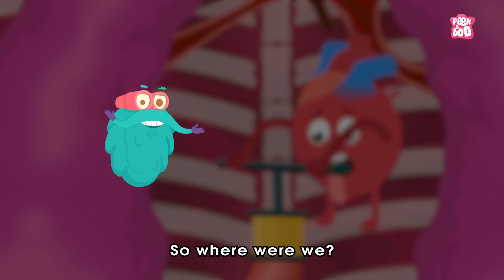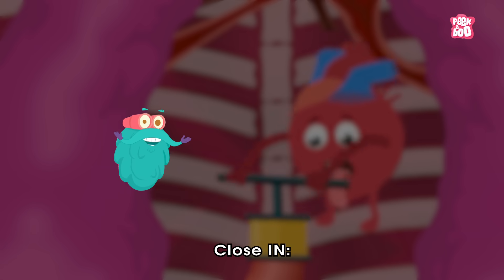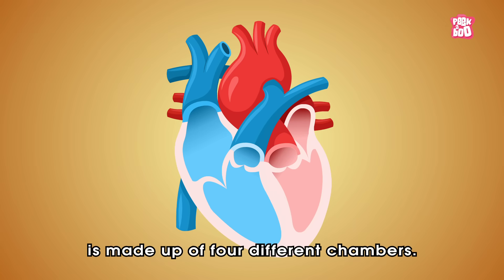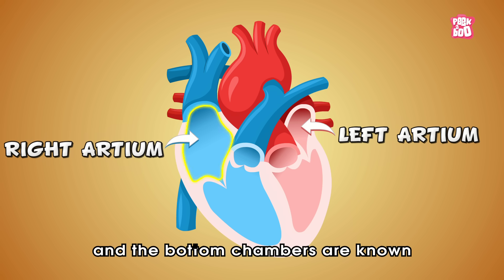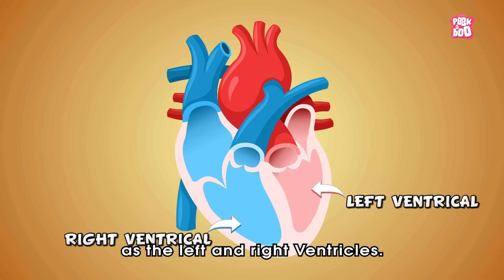So, where were we? Oh yes, how does your heart work? The human heart is made up of four different chambers. The upper chambers are called the left and right atrium, and the bottom chambers are known as the left and right ventricles.